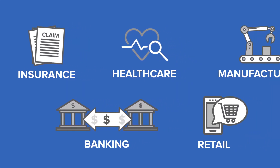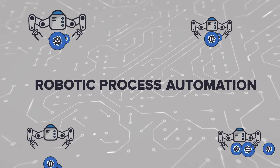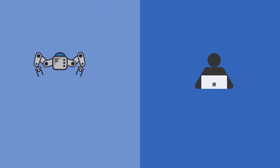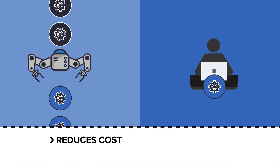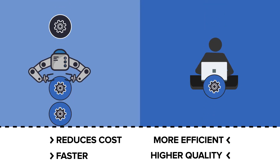Across almost every industry, enterprises are embracing the emerging technology of Robotic Process Automation, or RPA, and for good reason. Automating high-volume tasks reduces cost and enables processes to be carried out faster, more efficiently, and with a higher level of quality.